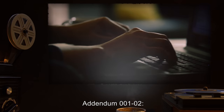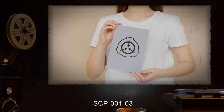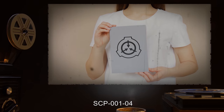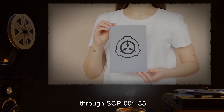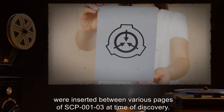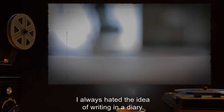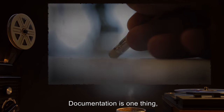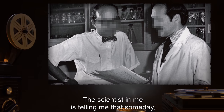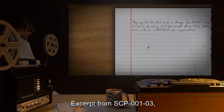Addendum 001-02: Transcript of SCP-001 documents. SCP-001-03 is a personal diary belonging to the Administrator. SCP-001-04 through SCP-001-35 were inserted between various pages of SCP-001-03 at time of discovery. Excerpt from SCP-001-03, page 1: I always hated the idea of writing in a diary. Documentation is one thing, but I guess I never saw the point in putting down my personal thoughts. The scientist in me is telling me that someday, someone might want to know how this all started.